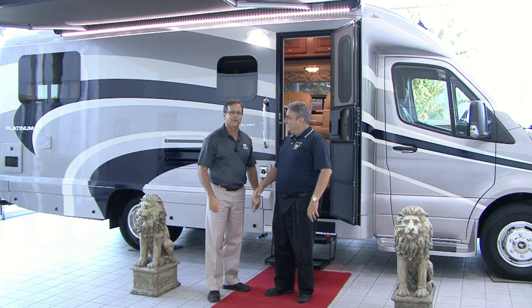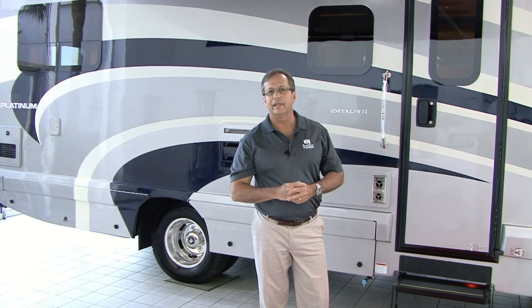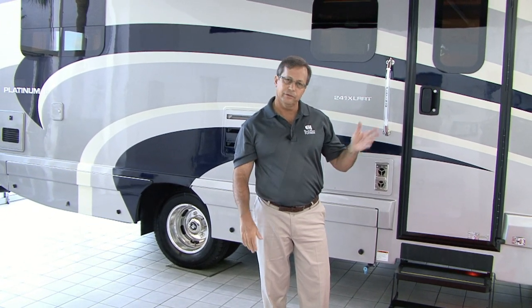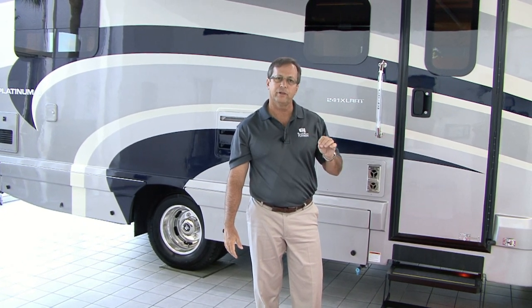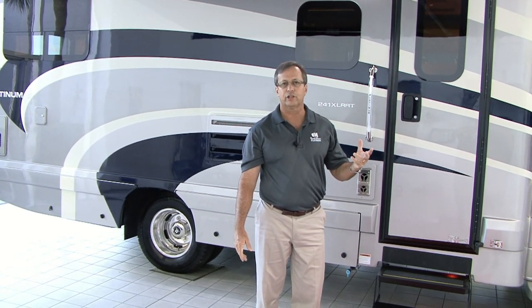We're going to get started on this 241XL RRT. Sam, I wanted to spend a little bit of time on the outside of the vehicle. I know we've shown our Mercedes-Benz a lot but this is a 2019 — there's been some slight changes. So we wanted to go through and show you some of the changes that have occurred this year.